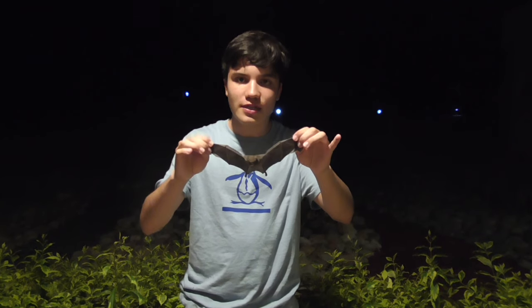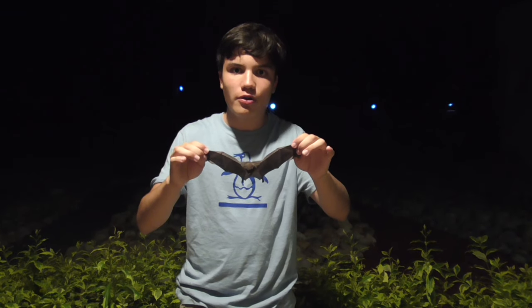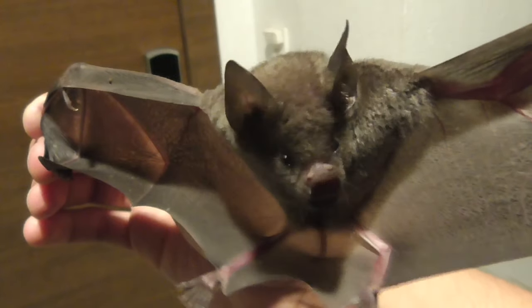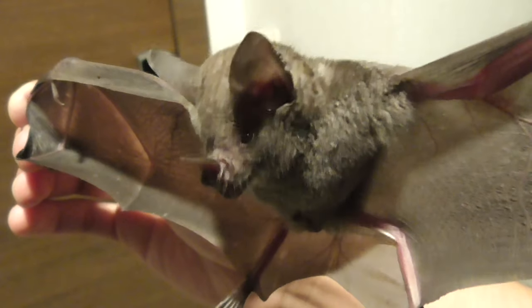Believe it or not, bats eat millions of tons of insects each year. And according to some studies in the U.S., they save America up to $50 billion annually that would otherwise be spent on pesticides and make up for lost crops. Many people also think that bats are full of diseases, and while in some cases it's true they can carry certain diseases such as rabies, it's actually pretty rare that they infect people.